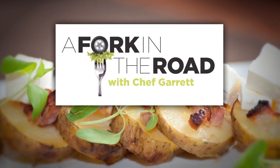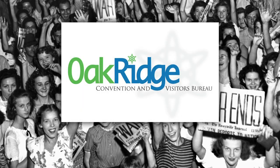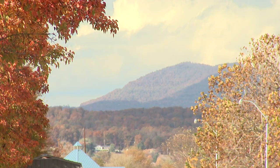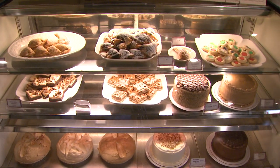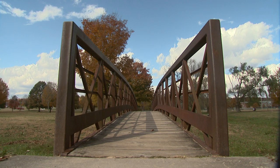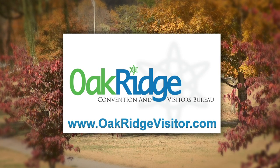A Fork in the Road with Chef Garrett is brought to you by Historic Oak Ridge. Visit Historic Oak Ridge and discover America's secret city — explore the great outdoors, experience majestic lakes, relive history, and treat yourself to an inspired meal. Historic Oak Ridge. For more information, oakridgevisitor.com. You can't get this at home.